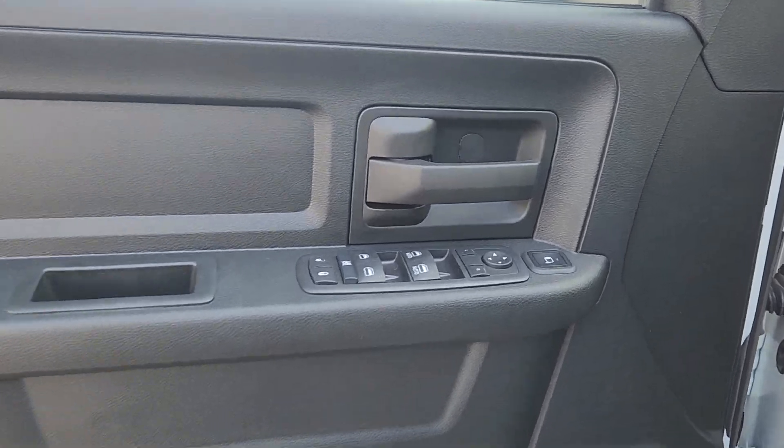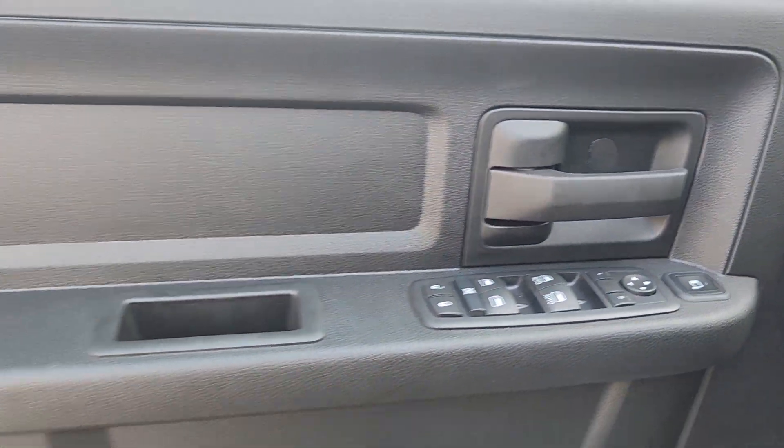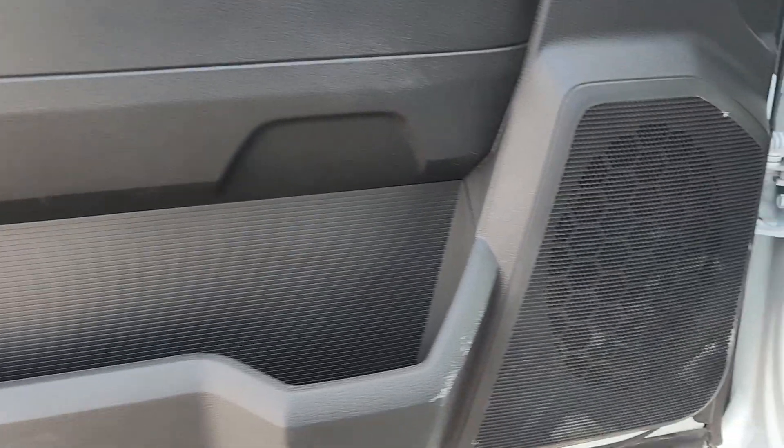Smooth and refined meets rock-solid strength in the Ram 3500. Get behind the wheel and get to work.